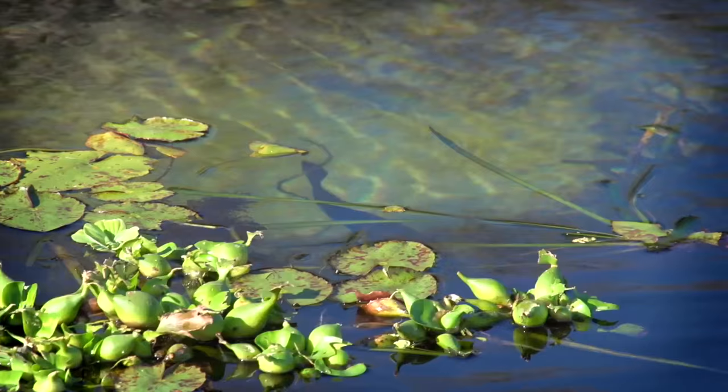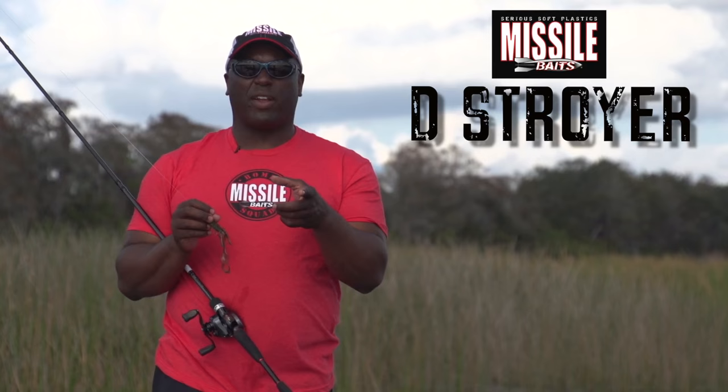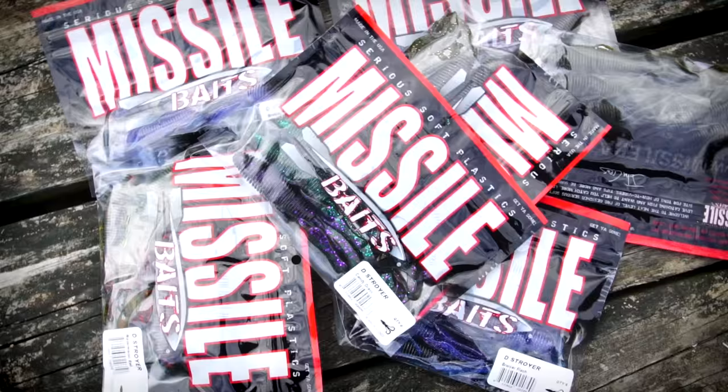When I need to flip a big creature bait in on bed fish, or when I'm just needing a big bait for flipping, or even a Carolina rig, or a Wobblehead — this thing has so many different applications you can do with it.